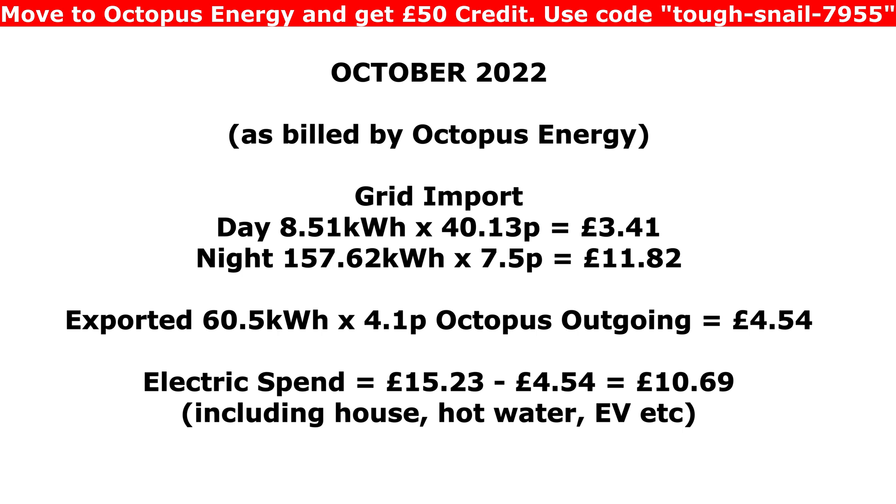So in total, adding the daytime and night-time imports together gives us £15.23, minus the export credit of £4.54, giving us £10.69 for the whole month of October. That includes the household electricity use, heating the hot water with the Eddy, and a little bit going into the EV when the sun was shining and the battery was full.